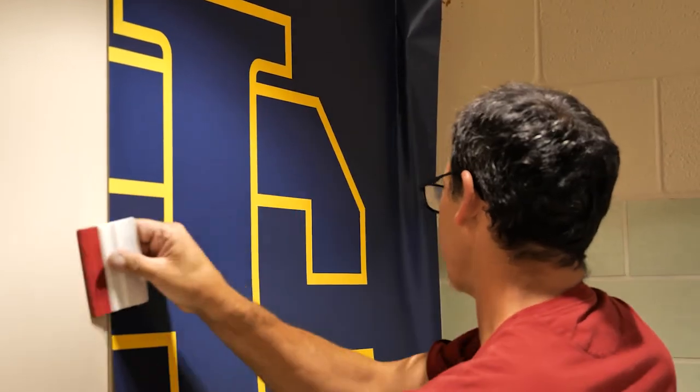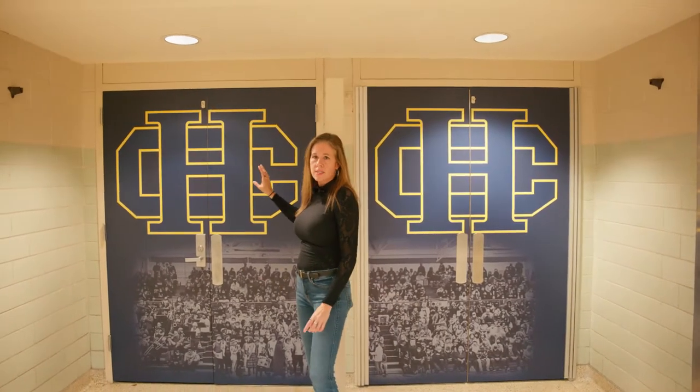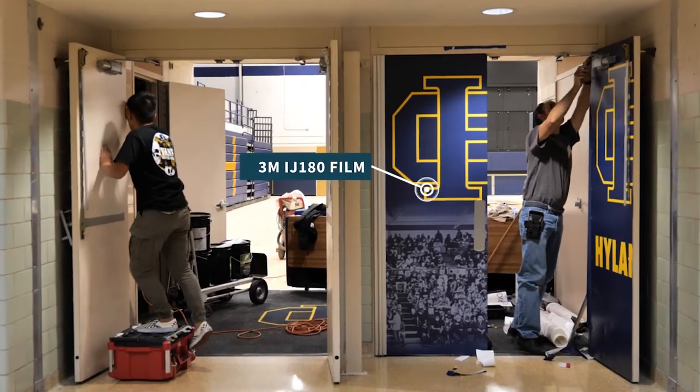Sometimes what we do is we like to really let people know where they're at. Here we did some neat pictures of the students down below with some lettering up above on some 3M vinyl. We wrap the door so people know exactly where they're at.